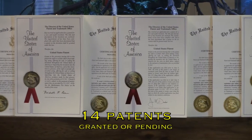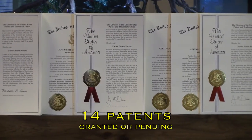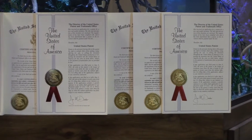Custom Aquariums has 14 patents, granted or pending, on the unique technologies our engineers have developed while inventing the Lifetime Aquarium and filter systems, with even more patent-worthy advancements on the way.